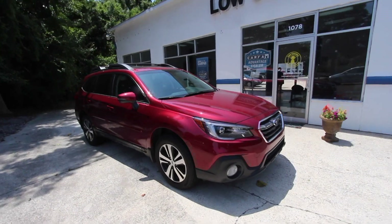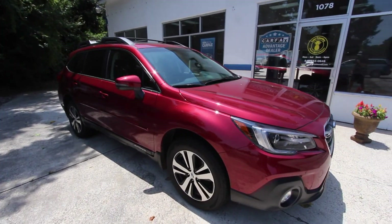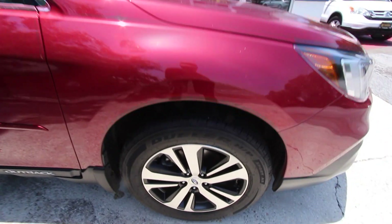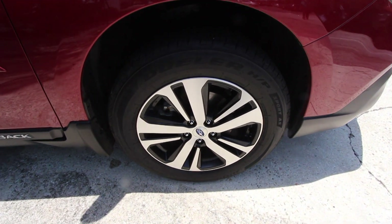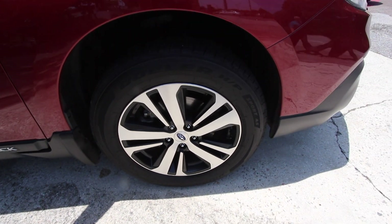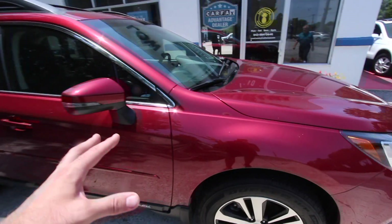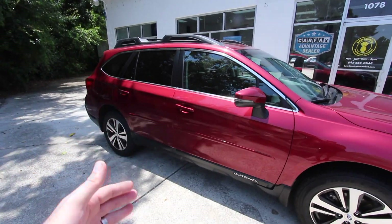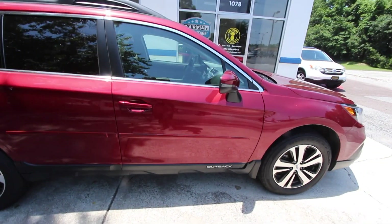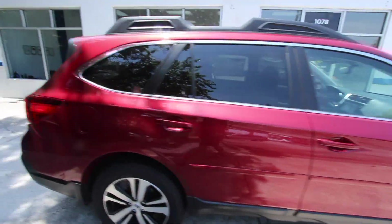I'm loving the front end and the headlights, the big fog lights. If I see any dents, scratches, or imperfections I'll point them out, but I don't think there'll be many since it's slightly pre-owned. It does have alloy wheels with Bridgestone Dueler HP Sport AS tires — nice looking rims. Being a Limited trim, it's going to have leather, sunroof, and heated seats.